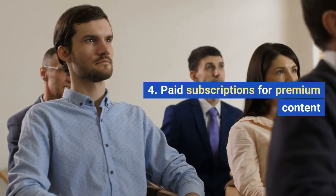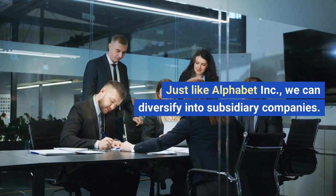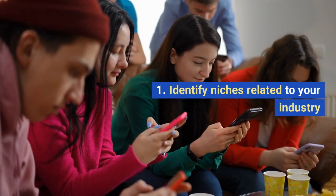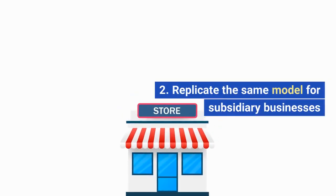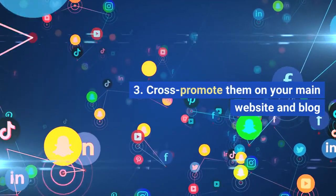Just like Alphabet Inc., we can diversify into subsidiary companies. 1. Identify niches related to your industry. 2. Replicate the same model for subsidiary businesses. 3. Cross-promote them on your main website and blog.